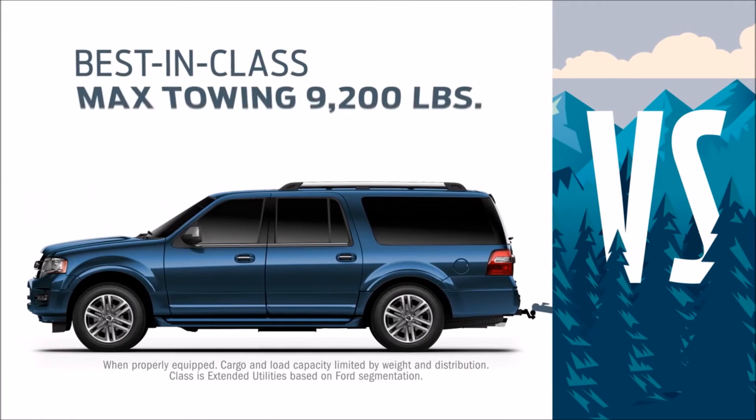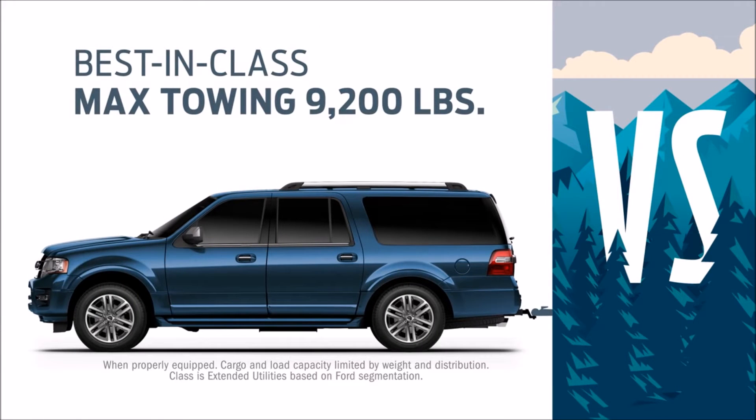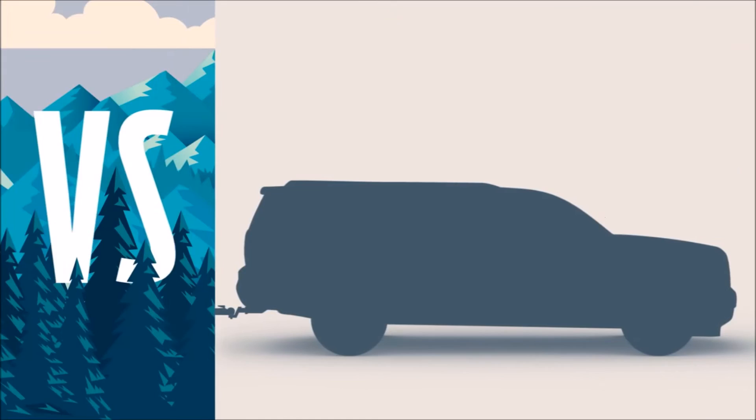Expedition EL gives you best-in-class maximum towing of 9,200 pounds. The Suburban doesn't give you that kind of pull.